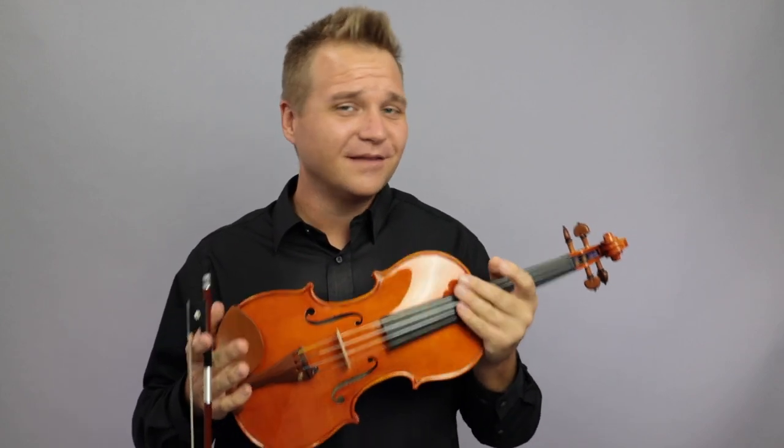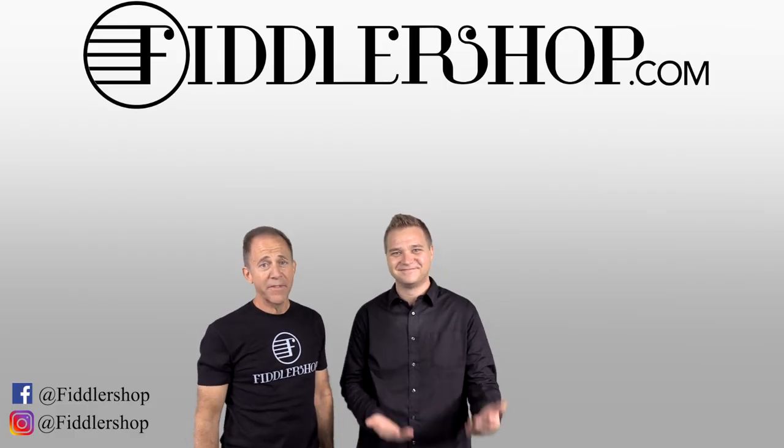If you'd like to learn more about the Valerio Prilipco violin, you can find it at FiddlerShop.com. Just click on the links at the end of the video. Thanks so much for watching, and we'll see you at FiddlerShop.com. I hope that was informative and helpful.